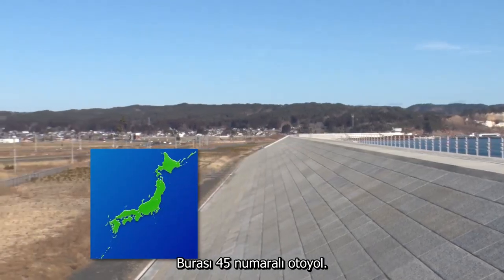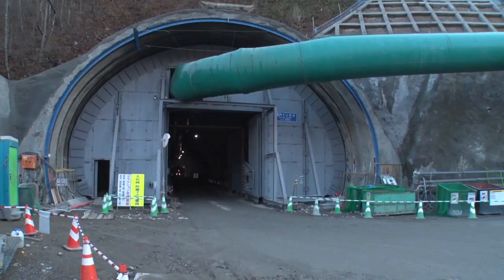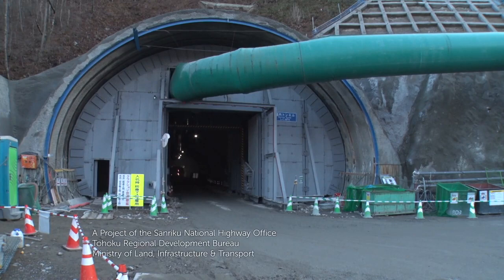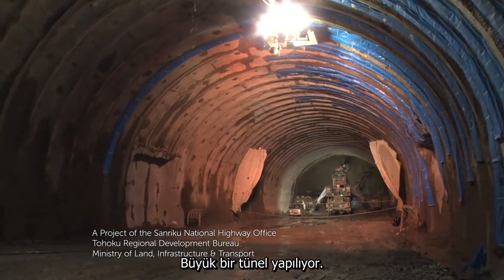This is Route 45, the major coastal highway through the Tohoku region. A large-scale tunnel is currently under construction.